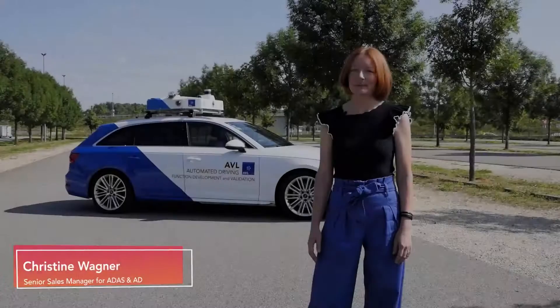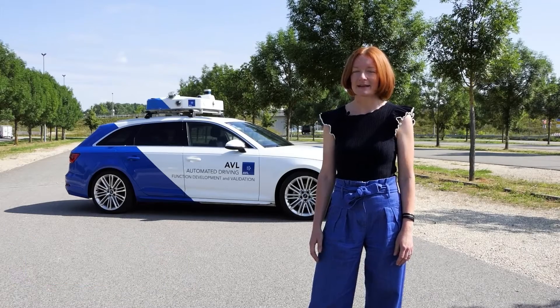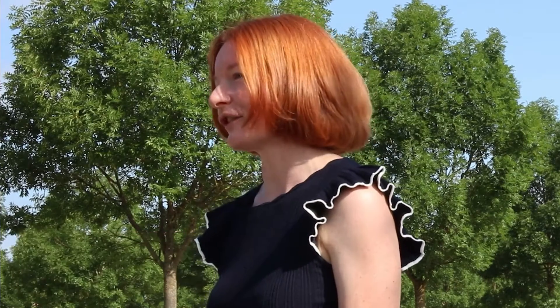Hello, my name is Christine. Let me explain to you how you can save valuable time in your ADATS AD development process with our dynamic run-through system, DDT for short, and at the same time test and validate your vehicle fit for the road.